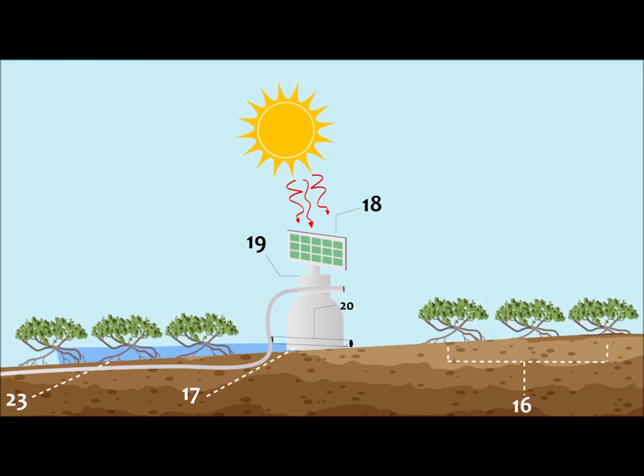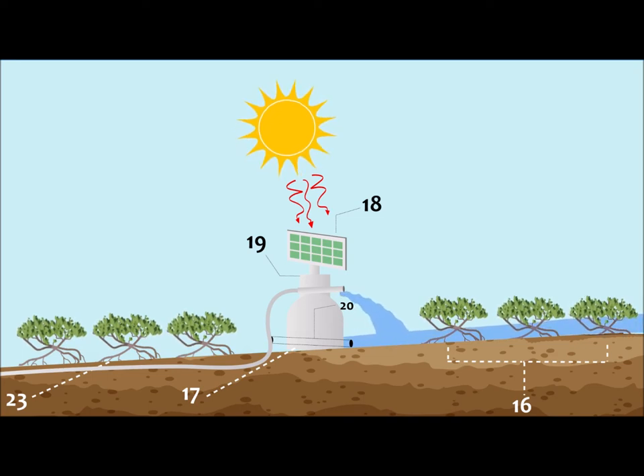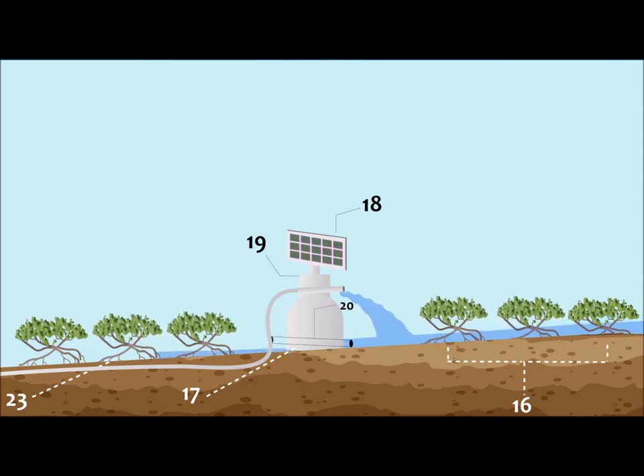This creates intertidal zones on either side of the berm, with both the Salton Sea side and the Playa side being flushed and unflushed once a day. As I mentioned earlier, the intertidal zones are some of the most productive in the world, so this would be very beneficial to the Salton Sea to have two such zones with one on either side of the berm.